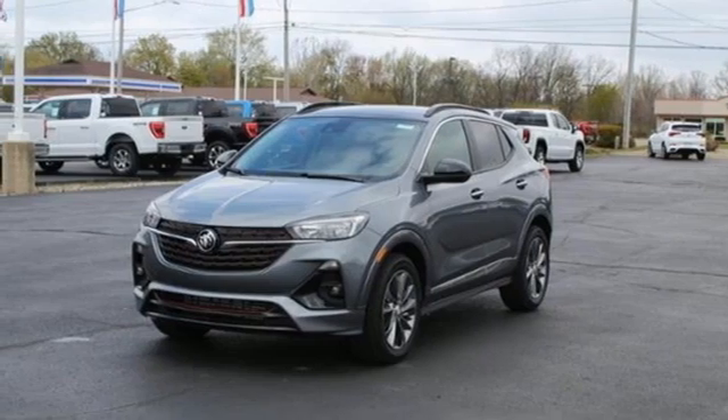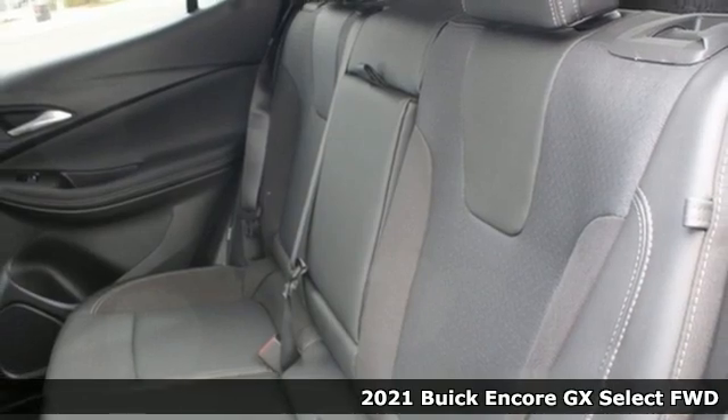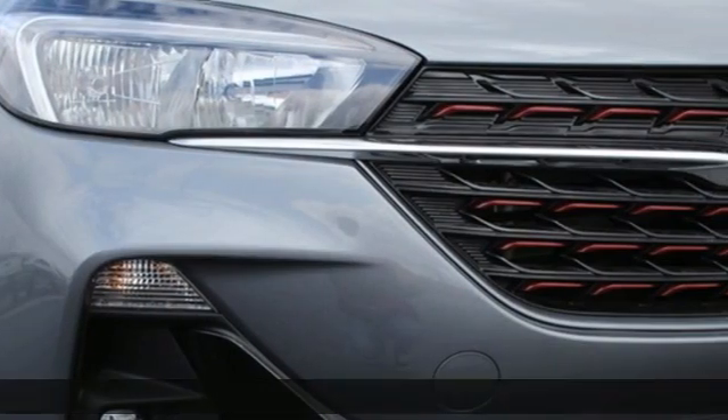Here's a new 2021 Buick Encore GX. Buick: expect more than you'd imagine. It comes with the features you need and, better yet, want.